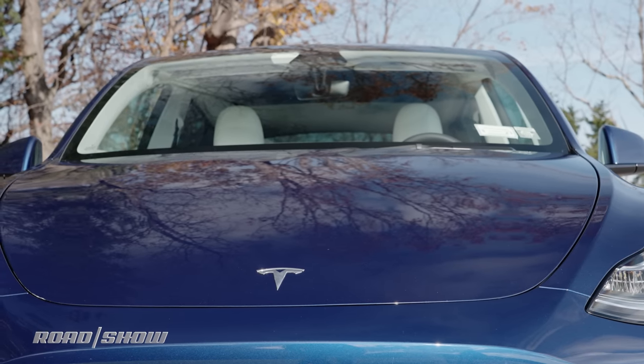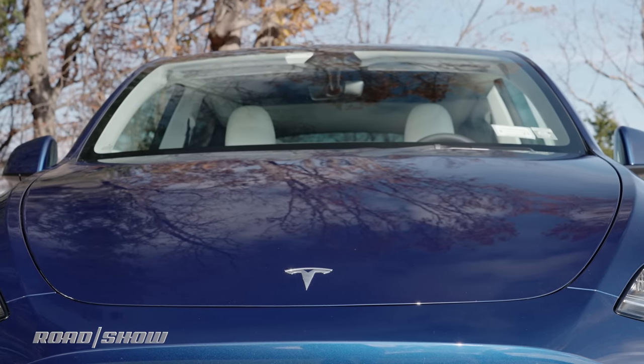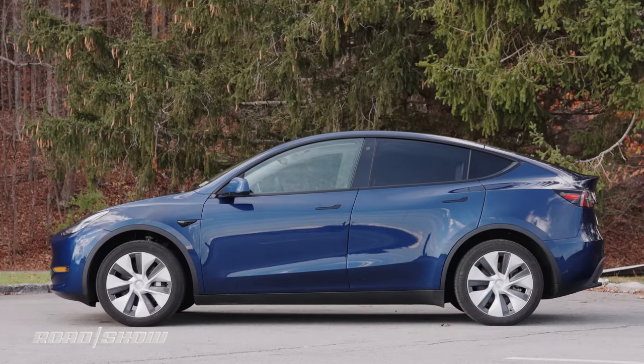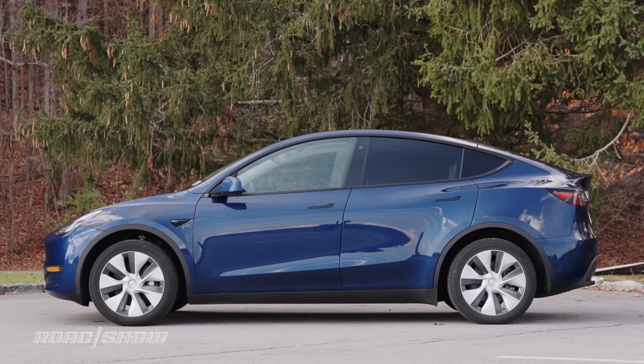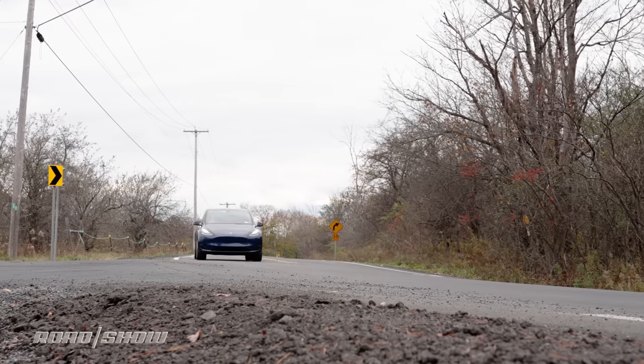Tesla calculated a $48,980 residual after the 24-month term. Mind you, Tesla has already raised the price on that car since we got it and will probably have raised it again by the time this video gets published, so there's a good chance your cost will be different.